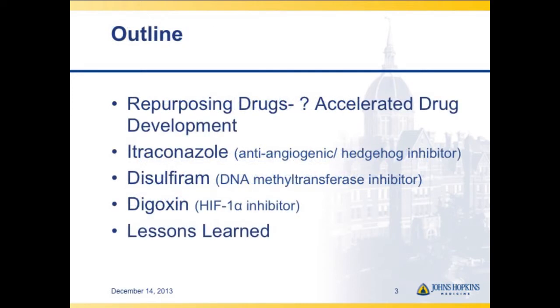The idea is can we accelerate drug development by using drugs already on the market, finding out if they have cancer indications, and testing them in clinical trials. Disulfiram is shown to be a weak DNA methyltransferase inhibitor as well as a copper chelator — a drug with a number of effects, approved for alcohol abuse.